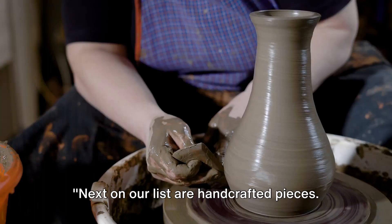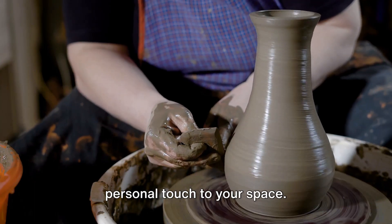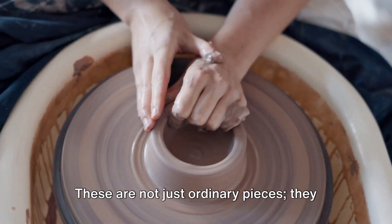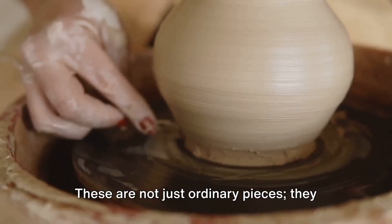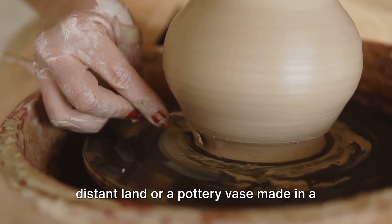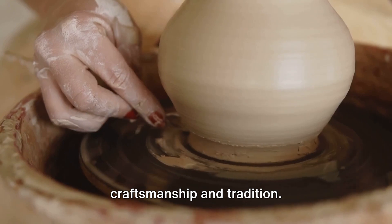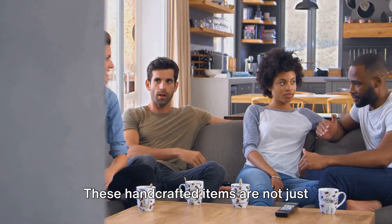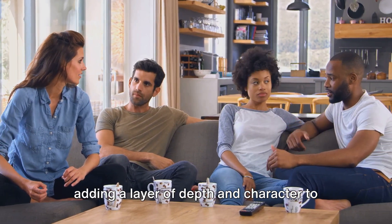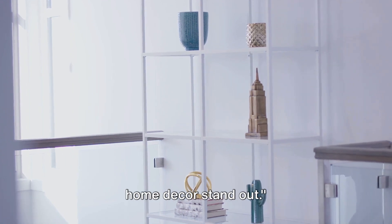Next on our list are handcrafted pieces. This trend is all about adding that personal touch to your space. Imagine unique, one-of-a-kind items that tell a story — these are not just ordinary pieces, they are a fusion of art and functionality. Whether it's a hand-woven rug from a distant land or a pottery vase made in a local studio, each piece carries a tale of craftsmanship and tradition. These handcrafted items are not just decor; they are conversation starters, adding a layer of depth and character to your home. Handcrafted pieces can truly make your home decor stand out.